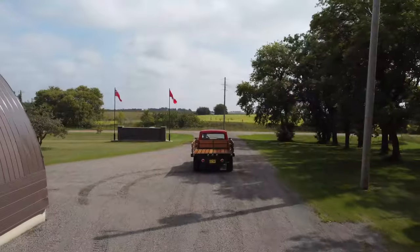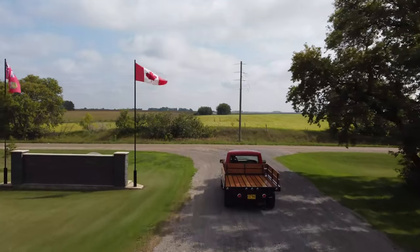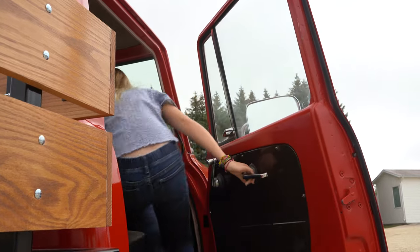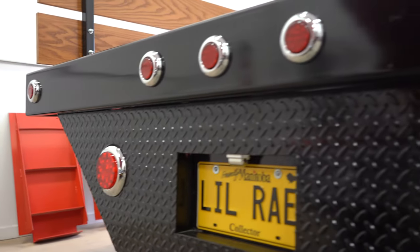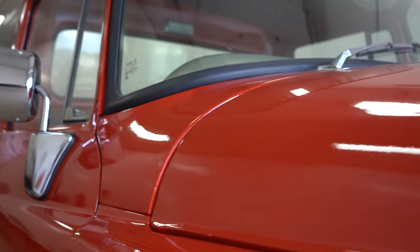I think it's neat to have a piece of history restored like this, just to reflect back on what farming was like in 1966 compared to our automated world that we live in now. Another important part of restoration is bringing back what this truck was like in 1966 — for example, window cranks. My children had never witnessed window cranks until I restored this truck.